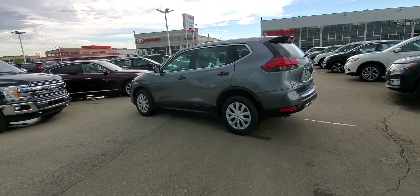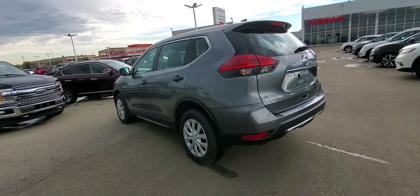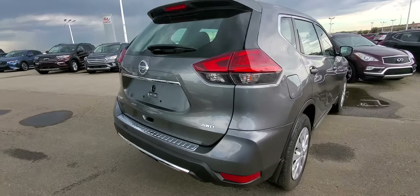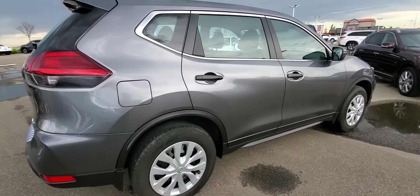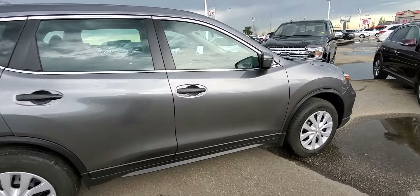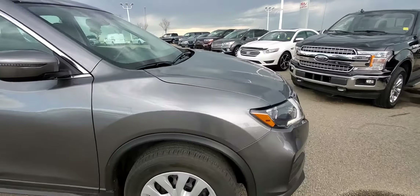Hey Benota, it's Peter at Sherwood Nissan. Here's a quick look at the 2017 Nissan Rogue S all-wheel drive. This is the cleanest vehicle I've ever seen — 30,000 kilometers, not a scratch on it. It even has 3M taping on the hood.